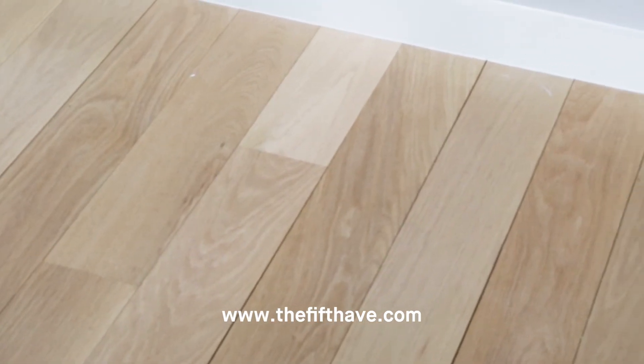We hope you enjoyed the tours at the 5th Avenue. Please keep in mind, we do have multiple layouts available, so contact us for more details. Our website address is the5thav.com. Bye.